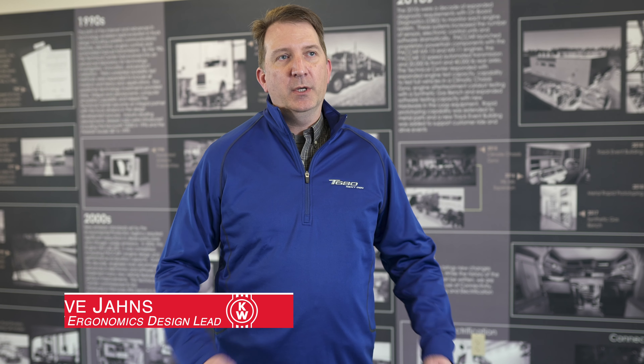Welcome to Kenworth Research and Development. In 2012, we launched the T680, which set the standard for an on-highway truck model. Since then, we've been innovating and we're going to set the standard again. Follow me and I'll show you the next generation.